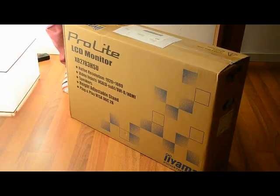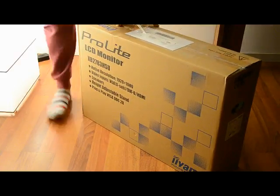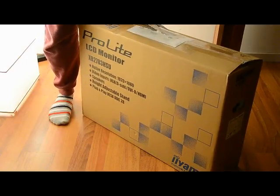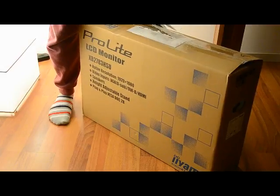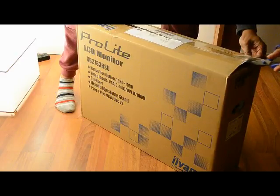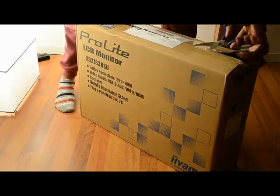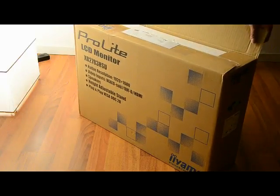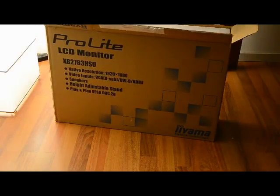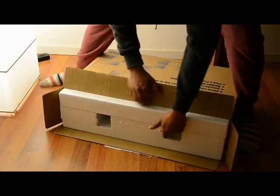iiyama is a Japanese company — I think it was founded in 1973 and they started making displays for hospitals and the healthcare sector, and they later went on to commercial displays. The package is really tight.